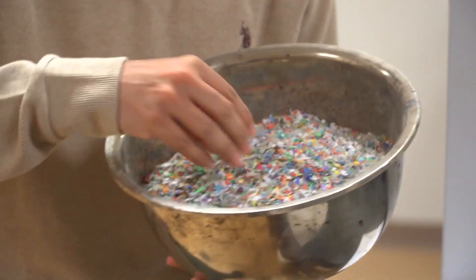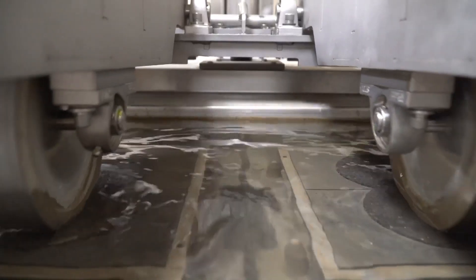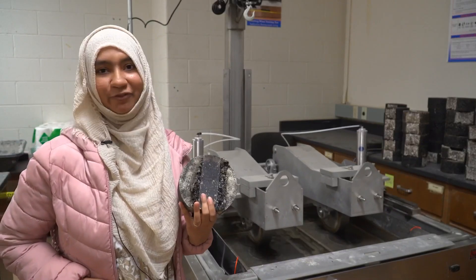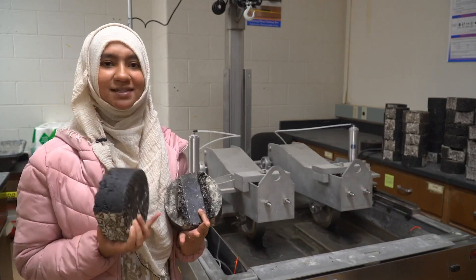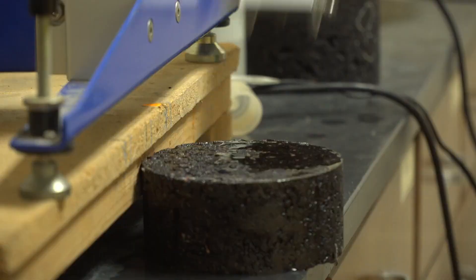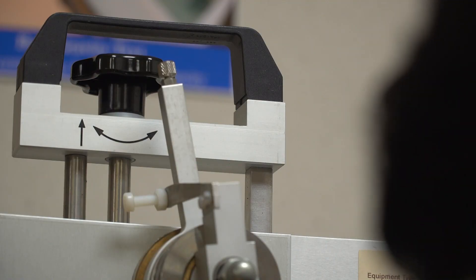They shred it into smaller sizes, from two millimeters to three millimeters. They've developed the perfect mix that'll last longer than what's used on roads today. We have this control sample, which miserably failed. And here you can see the plastic sample that has very minimal rutting on it.